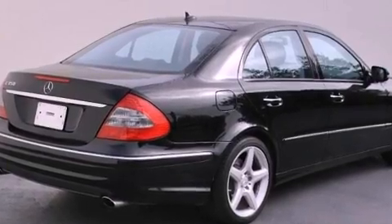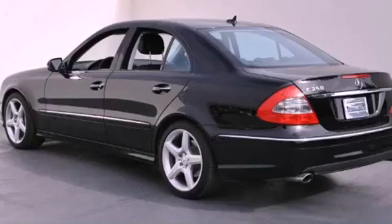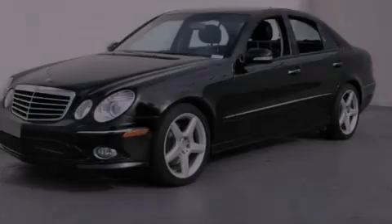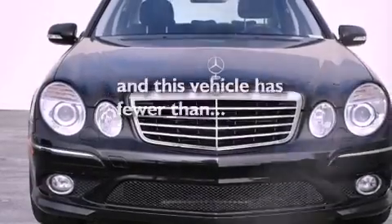All of the following features are included: a power sunroof, heated seats, a low tire pressure indicator, a CD player, a leather-wrapped steering wheel, a passenger side vanity mirror, a security system, stability control, and steering wheel memory settings. This vehicle has fewer than 33,000 miles on the odometer.